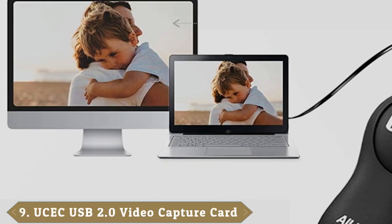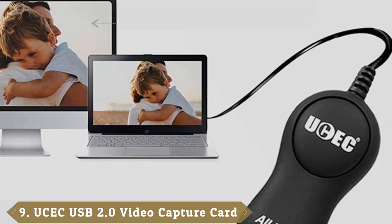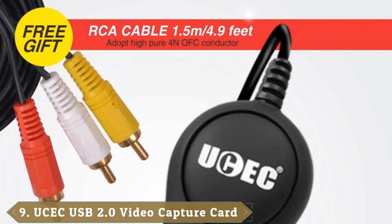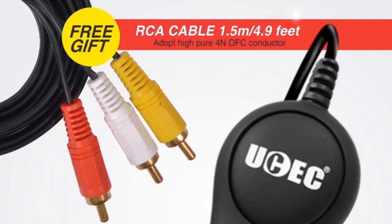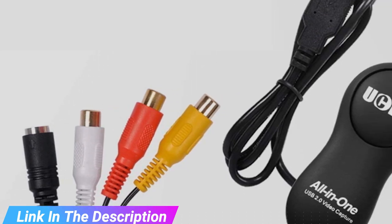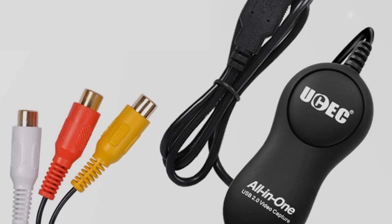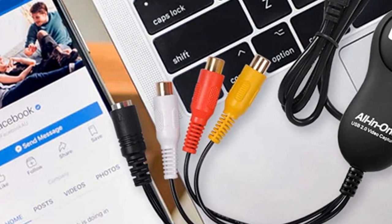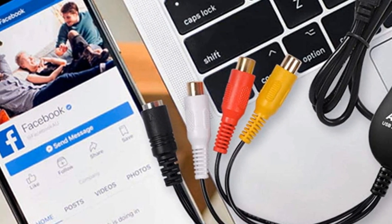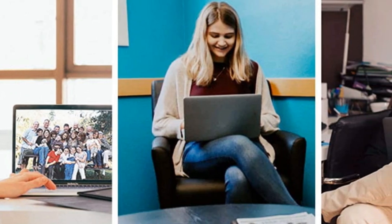Next at number 9, we have the UCEC VHS-to-Digital Converter. Are you generally nervous of anything technical? Then you'll love that this device comes with 24-hour online technical support and a 1-year money-back guarantee. Other than that, it's pretty standard stuff, including an RCA connector for your video recorder or camcorder — but no S-Video or SCART — and a USB cable to plug into your Windows PC or Mac. Note the included software comes on a disk, but if you don't have a disk drive, there's a download link in the user guide.